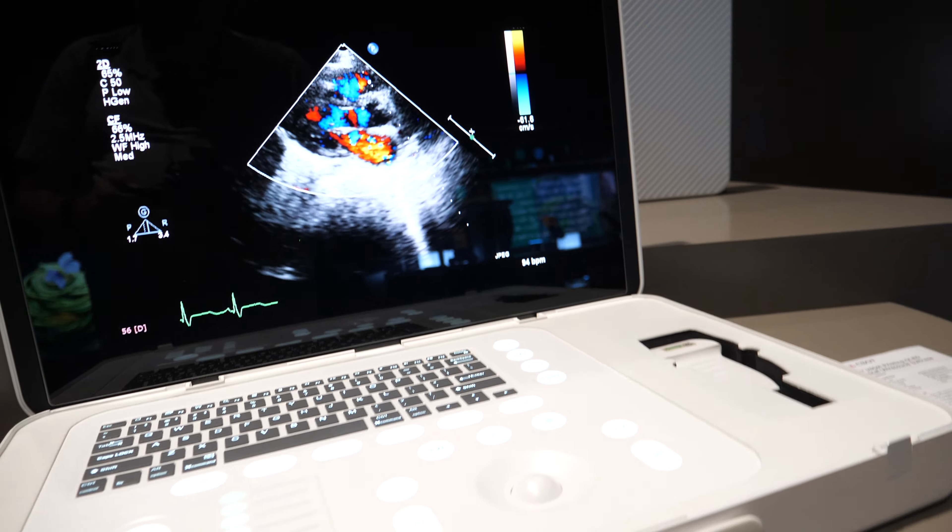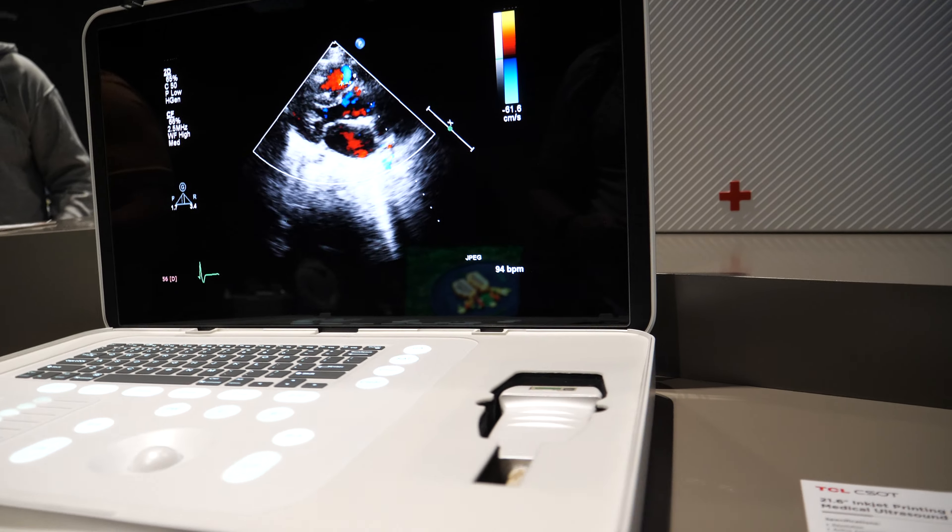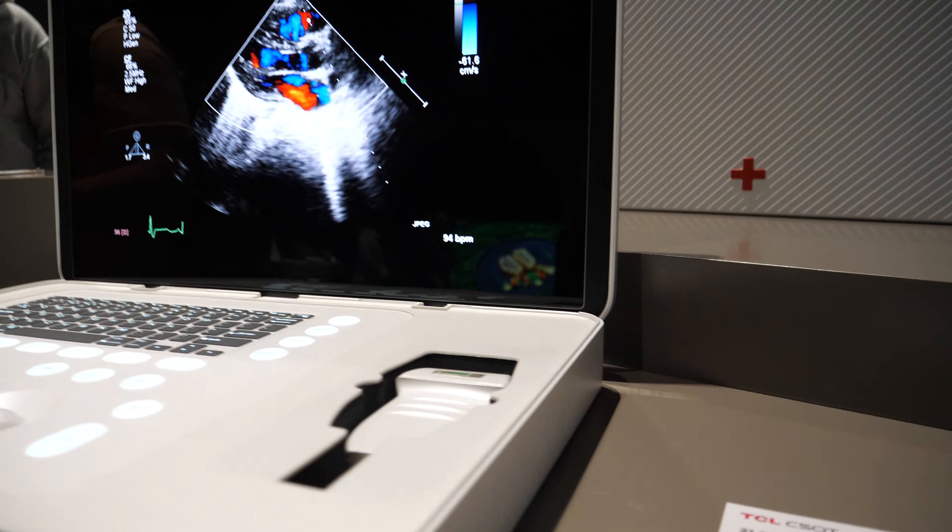This 4K printed OLED is hopefully coming soon to market. Its quality compared to other OLEDs on the market is something to watch. It offers 100 nits average brightness, peaks at 800 nits, and has a 120Hz refresh rate.